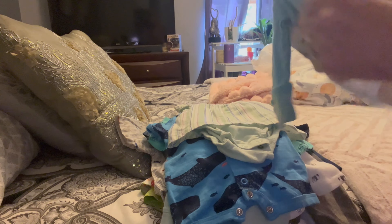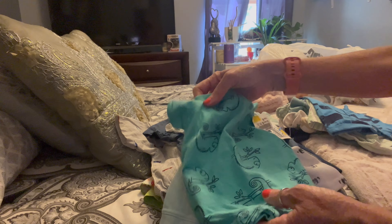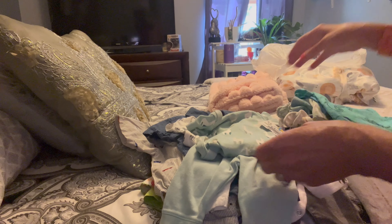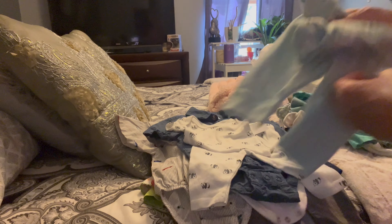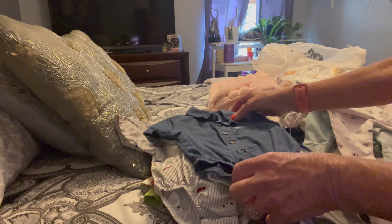I got some great stuff today and I'm super excited. I got to go cut off all the tags. I got all of this for $28 — and that's not including the blankets, which were $3.50 each, but I got all the clothes for $28. Not bad.